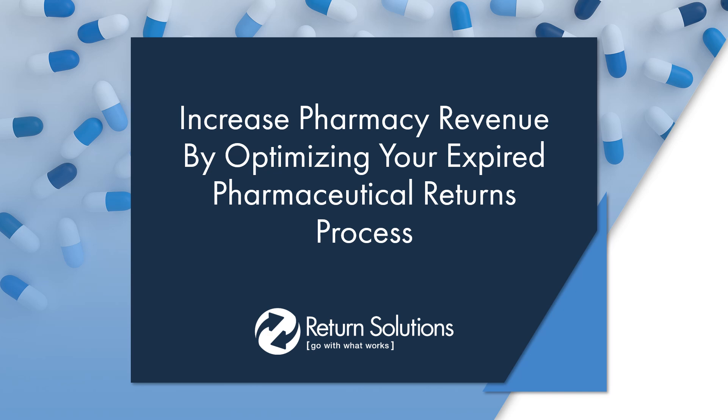I know that returns are generally back of mind when it comes to the operation of your pharmacy and thinking of ways to increase cash flow, but with the proper process in place you can remove the headache generally associated with expired products. In addition, you can receive an injection of cash from your returns that can be used for a variety of items including staff payroll, rent, insurance, or marketing.